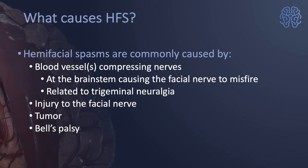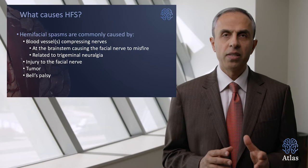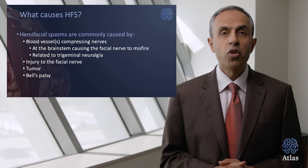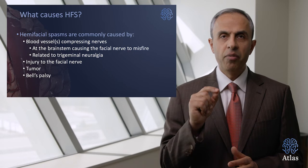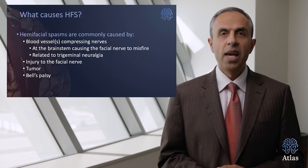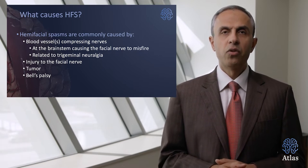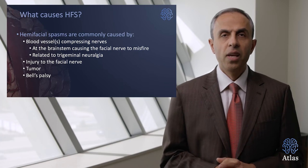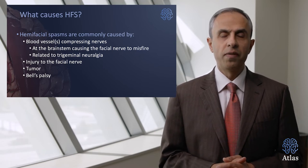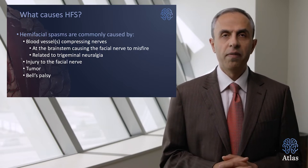Most importantly, what causes hemifacial spasm? Hemifacial spasms are commonly caused by blood vessels compressing cranial nerves — nerves that come off of the brainstem and go to the structures in the face. More specifically, hemifacial spasm is caused by a blood vessel at the level of the brainstem that irritates and compresses the facial nerve, leading to its misfiring. A very similar phenomenon is related to trigeminal neuralgia, which also leads to painful sensation in the face. The pulsation of the artery against the facial nerve can cause injury to the nerve. Also, brain tumors and Bell's palsy can cause hemifacial spasms.